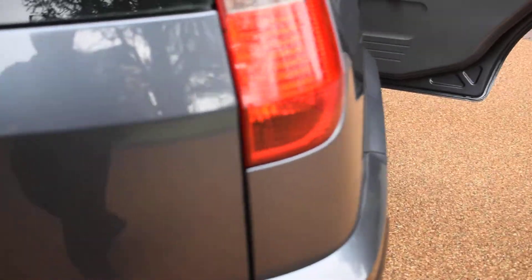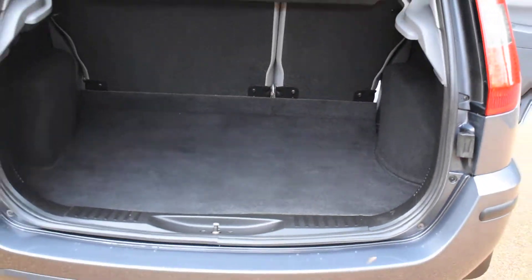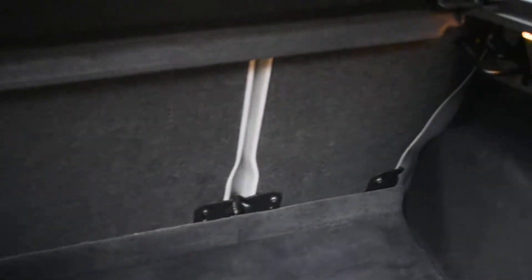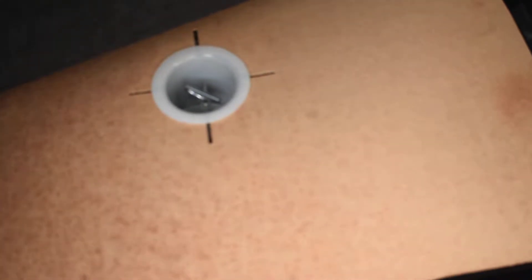I'm just going to open the boot from inside the car using the button on the dashboard. There's no bad damage to the back bumper or the tailgate, it's all perfect. Inside the boot it's lovely — all the carpet area is really good, the back of the seats are nice, there are no rips, spills or bad damage at all. It does come with a spare wheel under the mat, a full tool kit, and equally inside the back of the tailgate it's all nice with no bad damage.